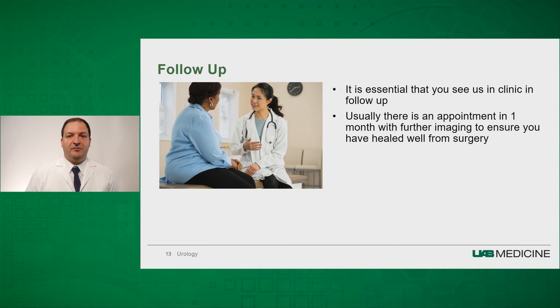Typically, in follow-up, we have you come back in one month where we get an ultrasound and an x-ray to ensure that all of your kidney has healed up and there is no further stone burden. Even though this appointment is set up at one month, we are always available by phone, and we have multiple avenues to get you seen in clinic if necessary.